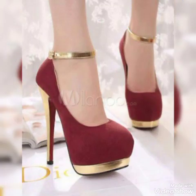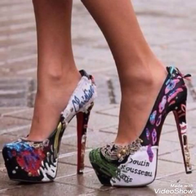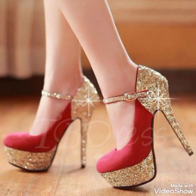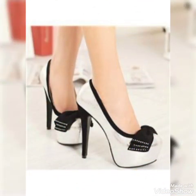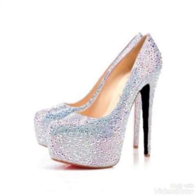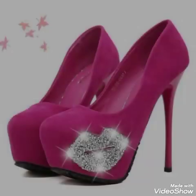Platform high heel pumps for ladies to wear at different places. I suggest you to watch this video till the end for more designs and more ideas. In this video I talk about different colors and different designs of high heels with a different length of platform high heel pumps for ladies.